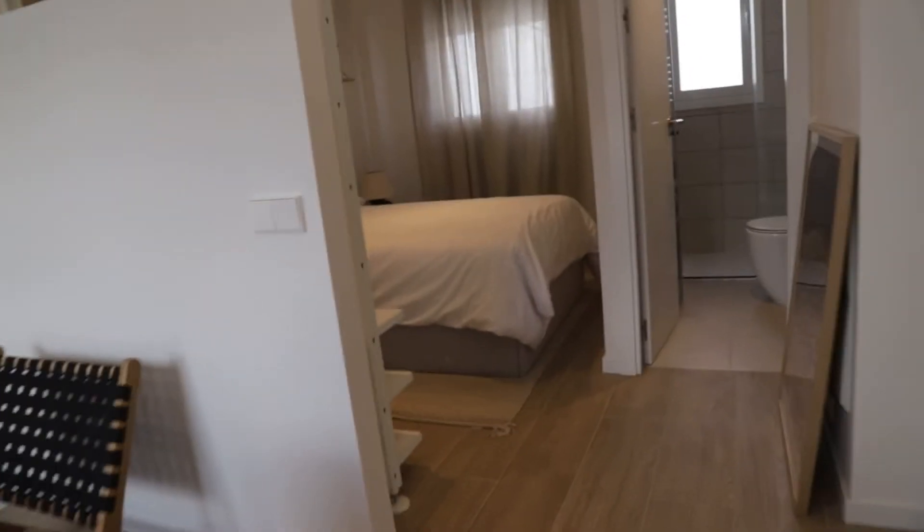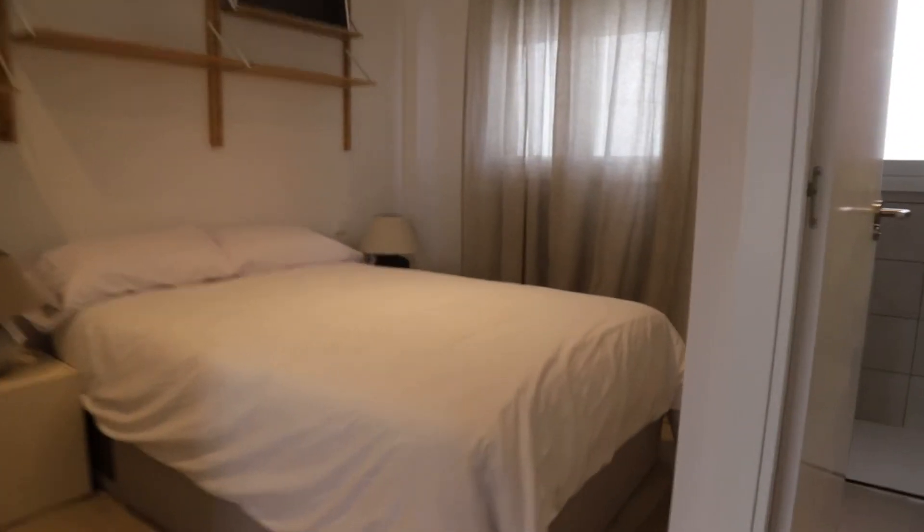Continue walking through the apartment, the sleeping area with a double bed and shelving.